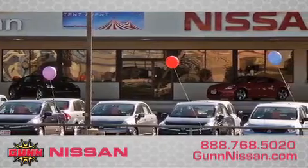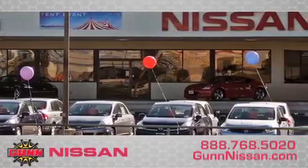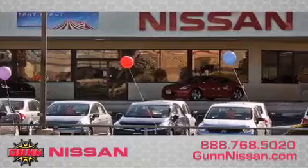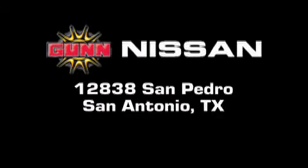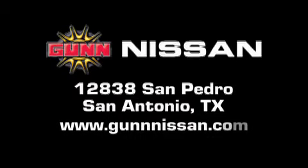Remember to ask about our 48-hour return policy and no-hassle way of doing business. Gunn Nissan is located at 12838 San Pedro in San Antonio. Visit us online at www.gunnissan.com.